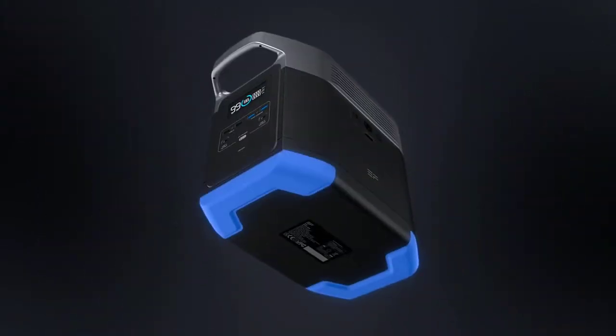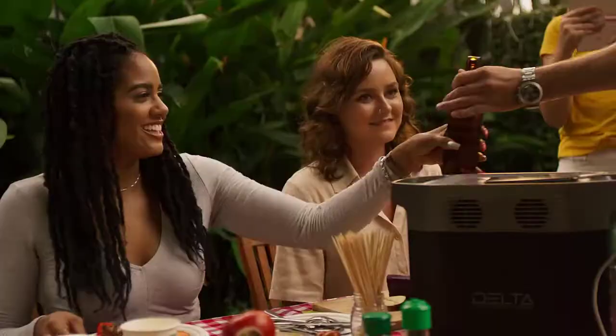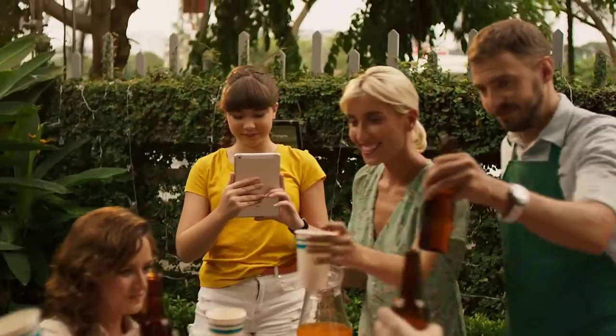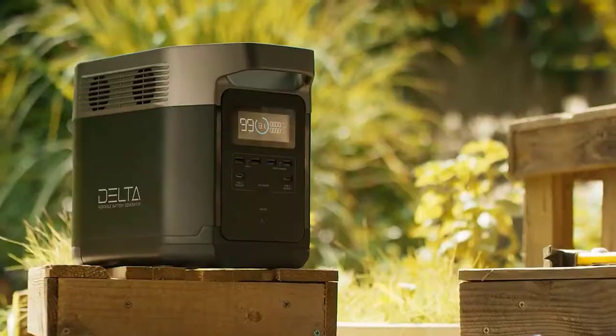The entire kit comes with the 1,260 watt-hour portable power station, three types of charging cables, a storage bag, and a user guide. The charging cables included are the AC plug, the car charging cable, and the MC4 to XT60 solar panel cable.